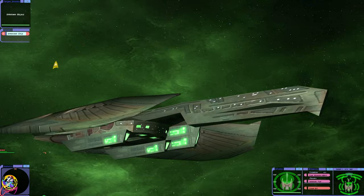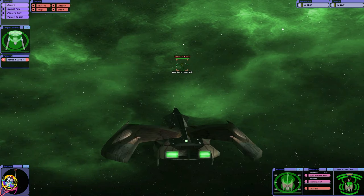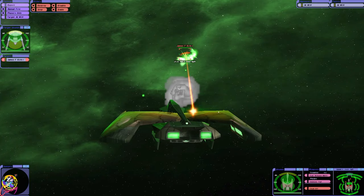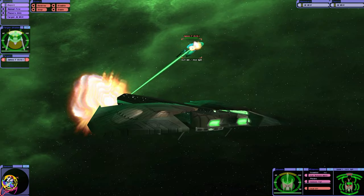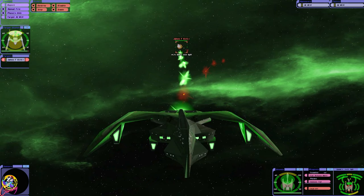Okay, here we go in the Romulan ship. This is a very, very powerful ship. I almost wonder if it's an early D'deridex-class warbird, perhaps? The D'deridex-class warbird — there are three D's in that name. Look at that — we've got aft disruptors and aft plasma torpedoes, and I think we've got greater maneuverability as well.